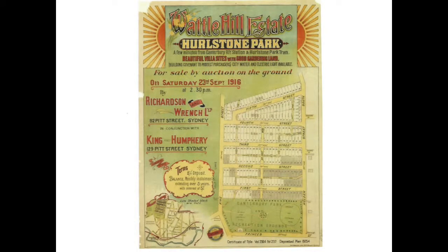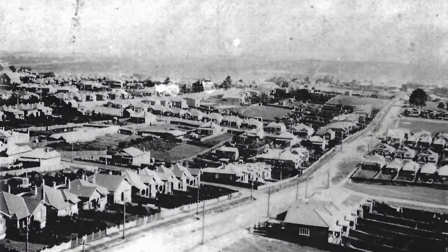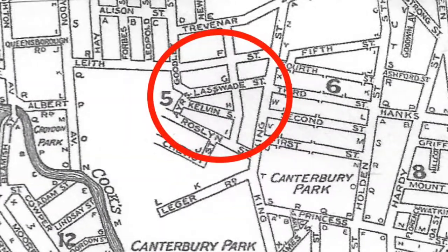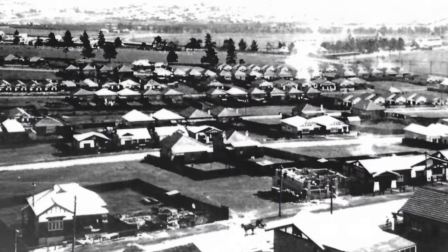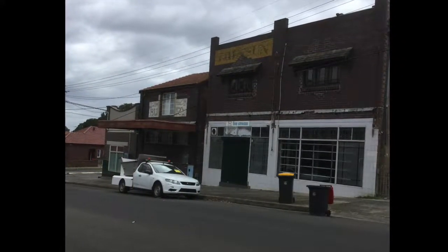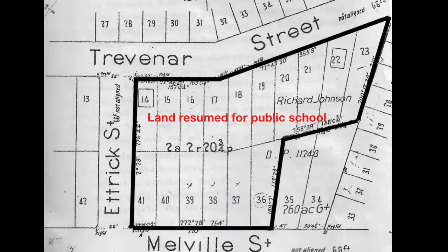In 1915 and 1916, the sale of the Waterhill Estate, bounded by First, King, Fifth and Holden Streets, was of land previously occupied by the golf club. In 1920, Dobroyd Golf Club closed and the site was taken over for housing on Roslyn, King, Millville and Ettrick Streets. Between 1920 and 1930, groups of shops were established along King Street and on the corner of Creef and Roslyn Streets. When the Trevino property was subdivided in 1922, part of the land was resumed for a public school.